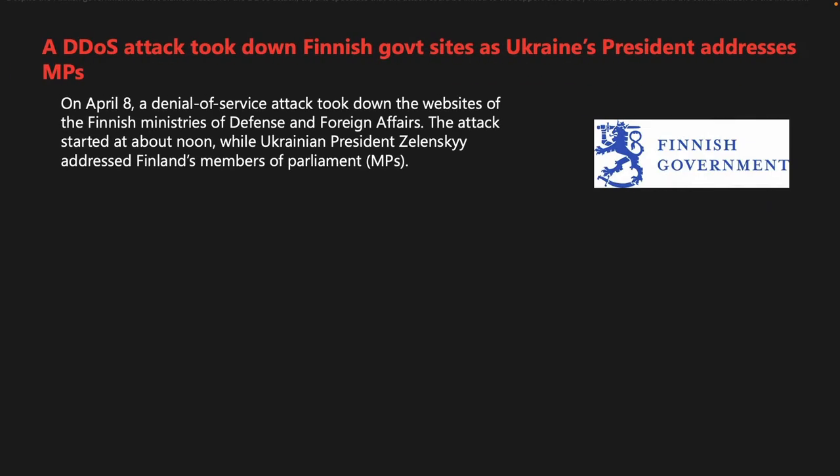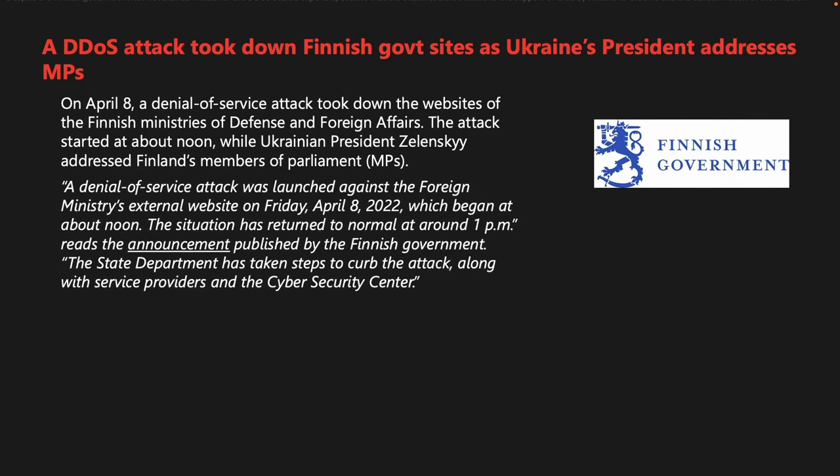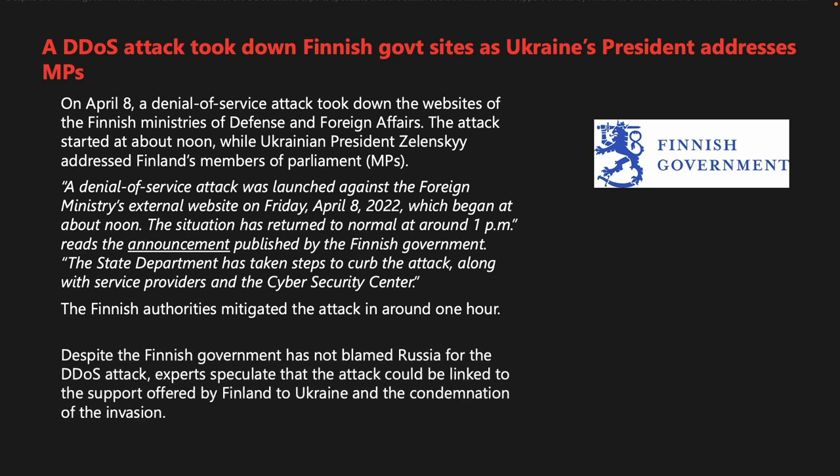On April 8th, a denial-of-service attack took down the websites of the Finnish Ministries of Defense and Foreign Affairs. The attacks started around noon while Ukrainian President Zelensky addressed Finland's parliament. The Finnish authorities mitigated the attack in approximately one hour with the help of service providers and the Cyber Security Center. Although Finnish authorities did not blame Russia, experts speculate the attack may be linked to Finland's support for Ukraine and condemnation of the invasion.